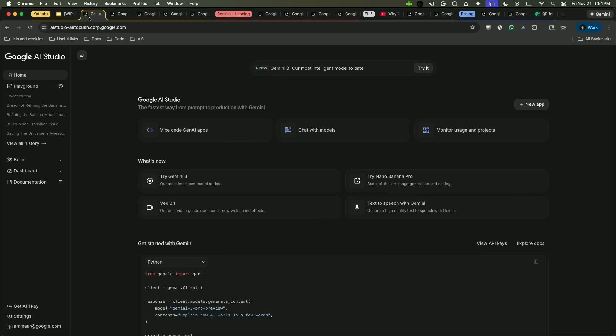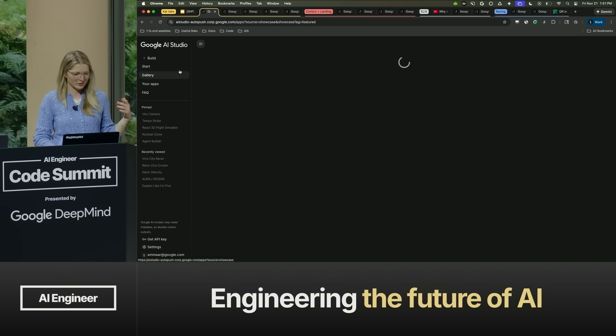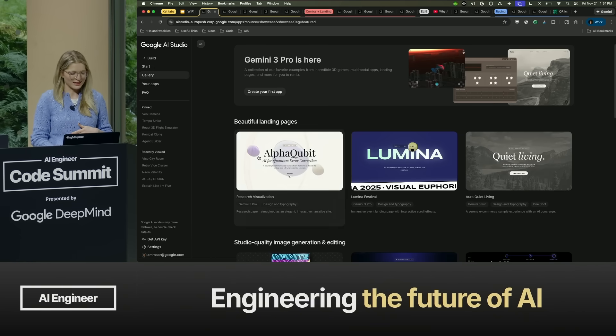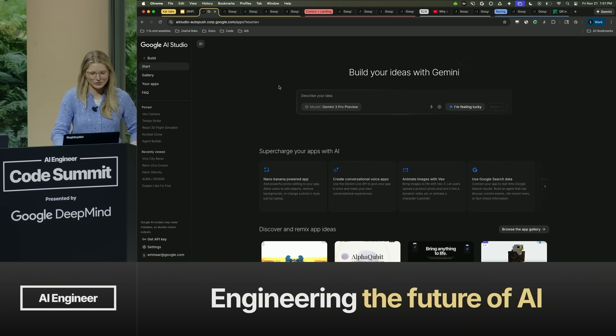For folks who aren't familiar, this is Google AI Studio — it's our home for getting started with the latest Gemini models. You can get your API key, chat with the latest models including Gemini 3 and Nano Banana Pro. Today we're going to be focusing on this build experience — our Vibe Coding experience in AI Studio. You can see a gallery of example apps, with very cool aesthetics showcasing Gemini 3.